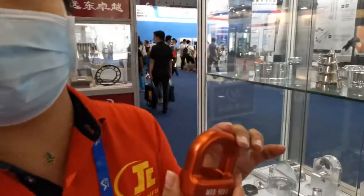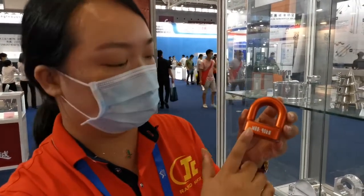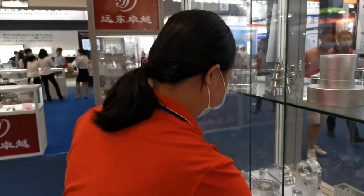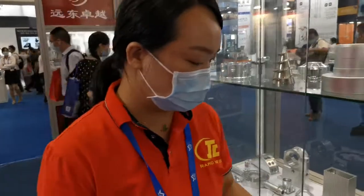We can also do different colors. You can also see we can do laser engraving for logos. So customers can still have some customization on their parts.